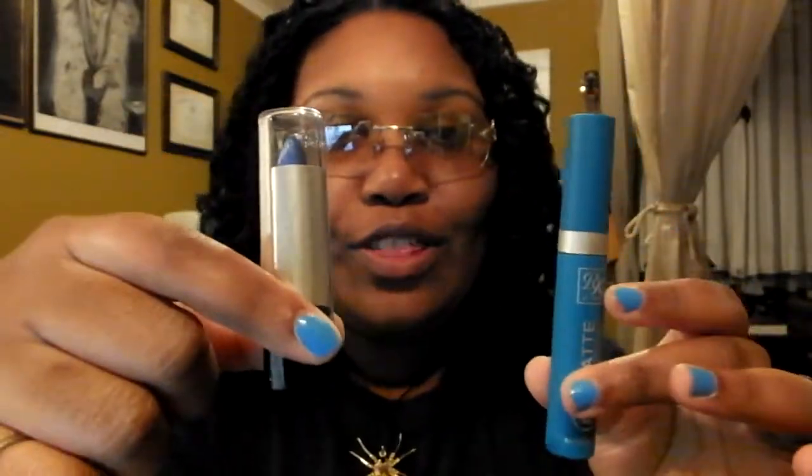Hey guys, so today I want to try out some blue lipstick with y'all. I never see anybody really do blue lipstick because it's kind of wild and I can't really imagine actually wearing it out in public at the moment, but I might — it depends. So I got these two new blue lipsticks and I wanted to compare them.